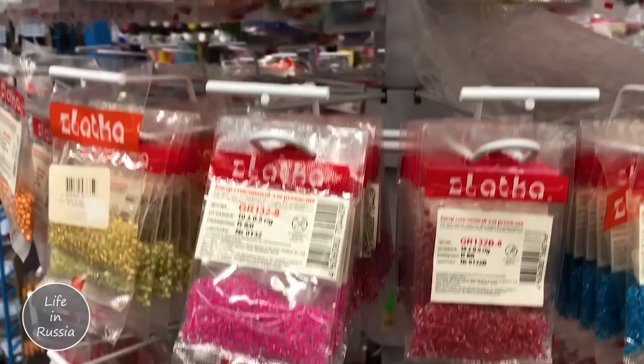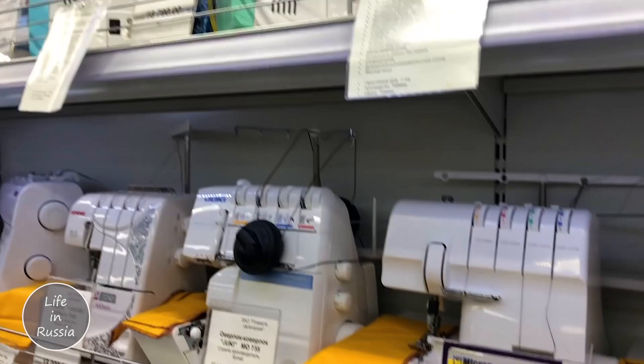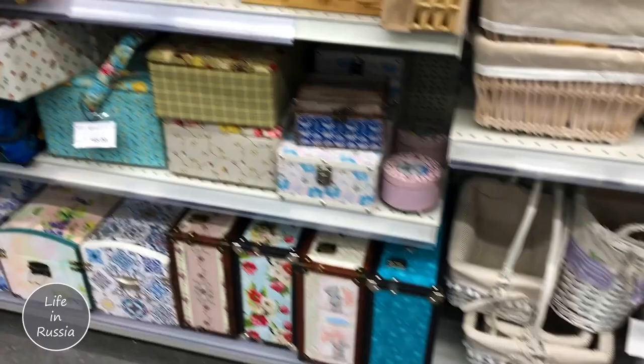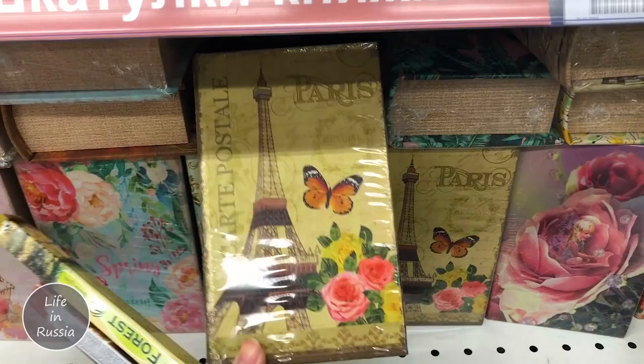There are stitching machines here too! So many things. I thought this was a real piece. And see, so many types of packages, boxes - so many of them, those are also boxes. Lots of frames for photos and paintings as well.